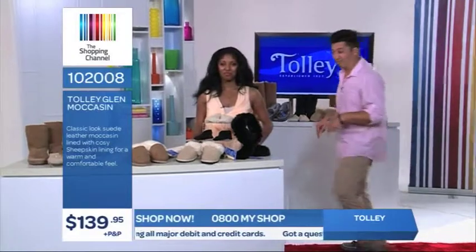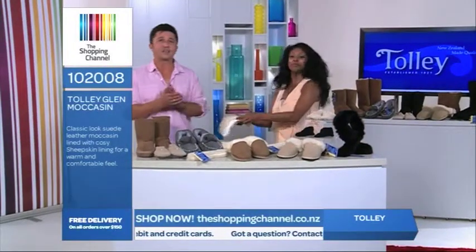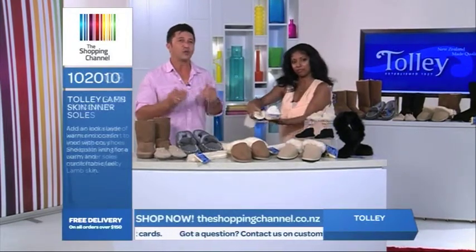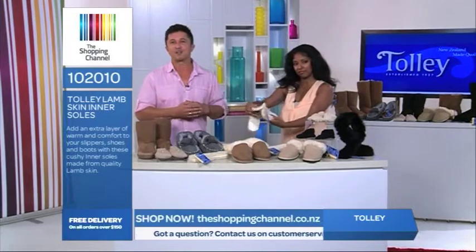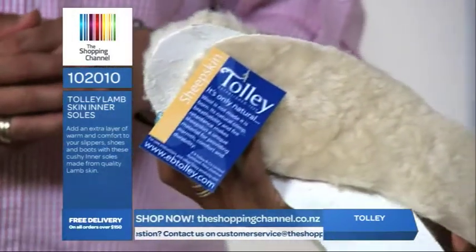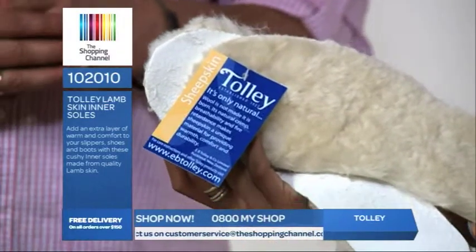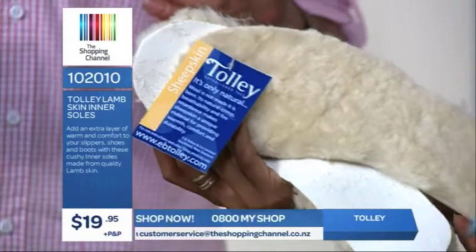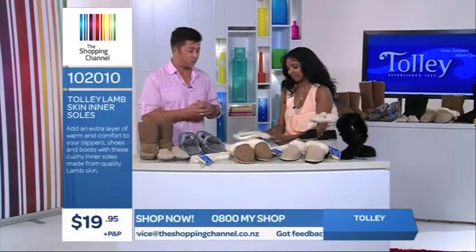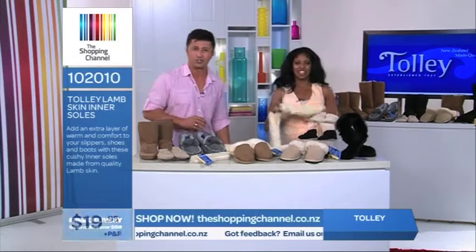It's going to be hard to get these off because they are very, very comfortable and so nice to walk in. Here's something else you can do — make your existing slippers and shoes even more comfy with the woolen inner sole. You can slip them into your gumboots or your old slippers to give your slippers support and insulation. These are item number 102010 and they're only $19.95 plus postage and handling. Call now on 0800 69 74 67. They're ideal for farmers — that would make gumboots feel so good.